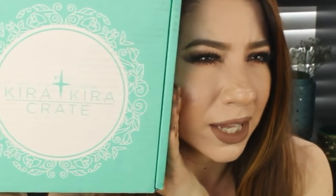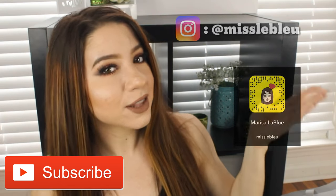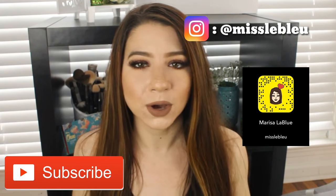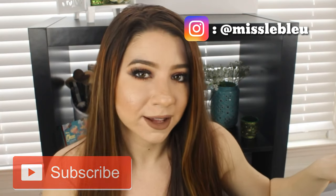Today we have a really fun video, and it's on the Japan Crate, also known as the Kira Kira Crate. I don't know how to say it, so don't get on me. If I have any Japanese people on here, let me know how you say it. If you want to see what is inside, be sure that you like this video and subscribe to my channel, and follow me on Instagram. Scratch Snapchat — Snapchat sucks now.